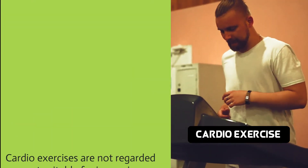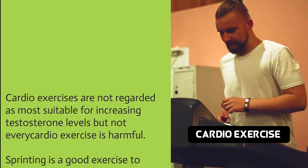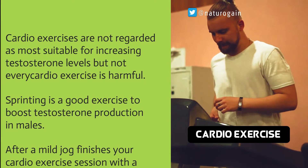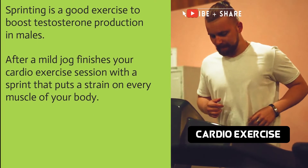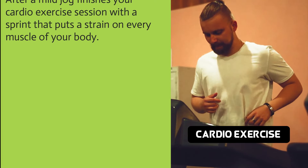Cardio exercises are not regarded as the most suitable for increasing testosterone levels, but not every cardio exercise is harmful. Sprinting is a good exercise to boost testosterone production in males. After a mild jog, finish your cardio exercise session with a sprint that puts a strain on every muscle of your body.